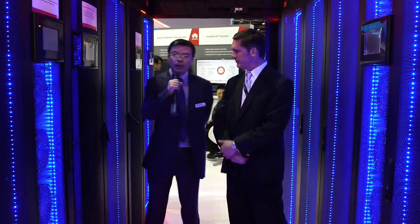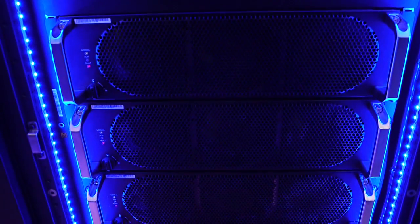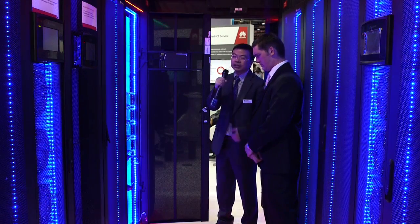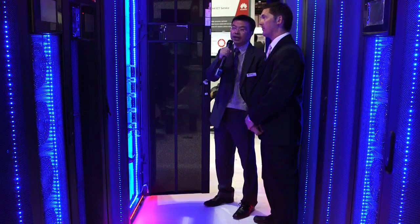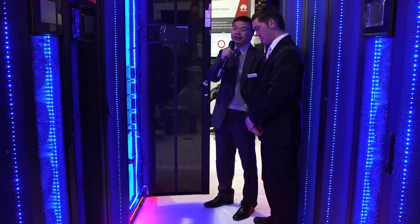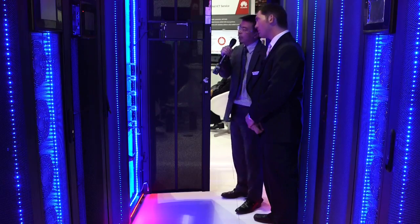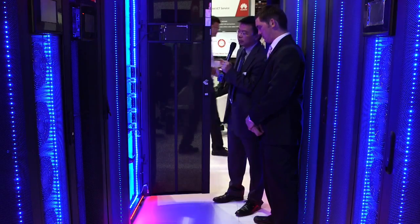And explain to me how Huawei's server solutions are different than your competitors. For the power supply, just like this UPS — this is a Huawei UPS 5000E. Compared to the other vendors, the key feature is it's the highest density in the world and the highest efficiency in the world. We use one cabinet where other vendors must have two cabinets. So that is a key feature.